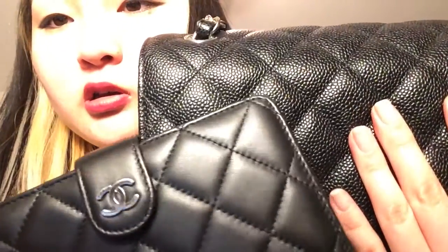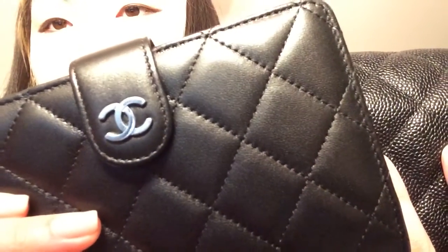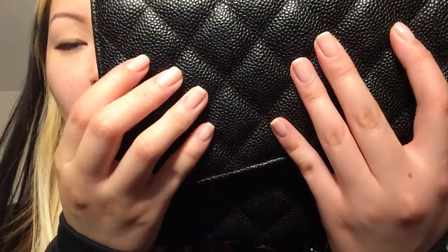My last leather is caviar. I only have it on two handbags — my Chanel GST and my Chanel classic double flap in jumbo size. As you can see, it is very well textured compared to the lambskin. Lambskin has very small, subtle pebbling, but it's not as rigid or as deep as the caviar.